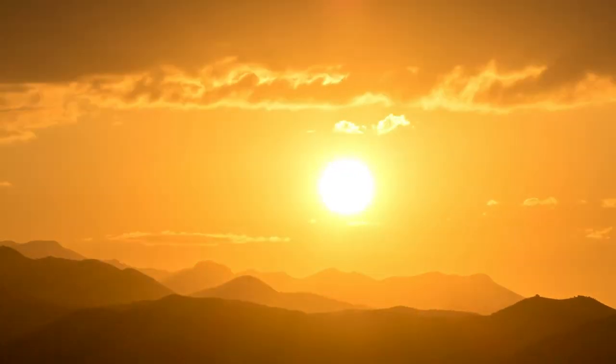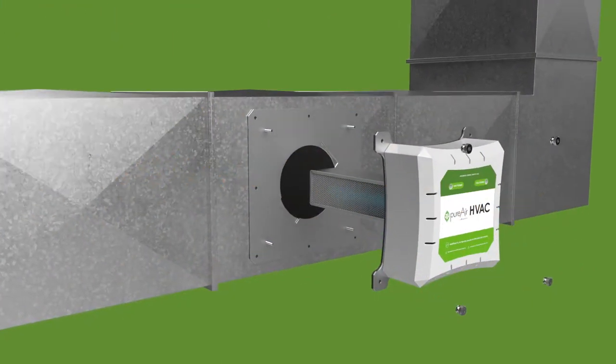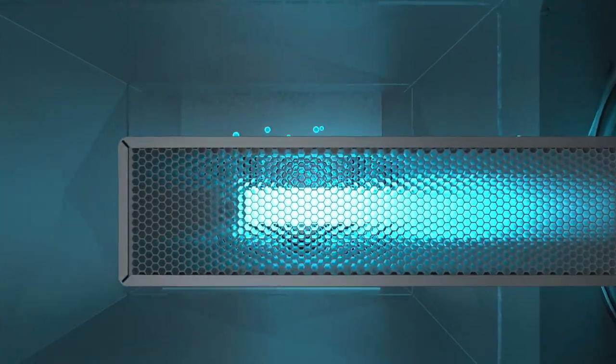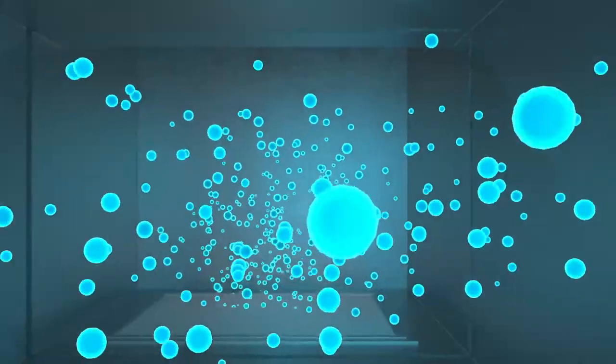Like the sun, Active Radiant Catalysis, or ARC, our proprietary form of photocatalytic oxidation uses ultraviolet energy to activate a catalyst that converts ambient humidity into oxidizing hydroxyls.